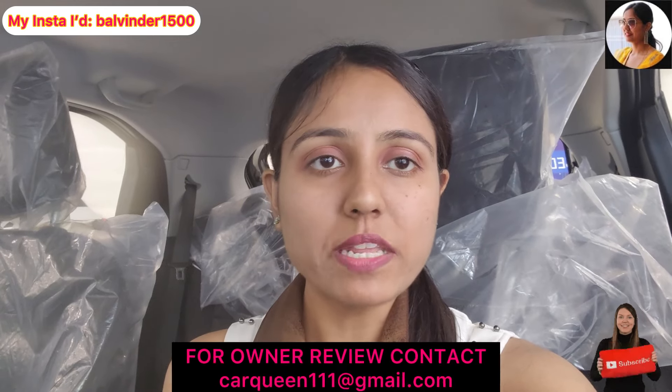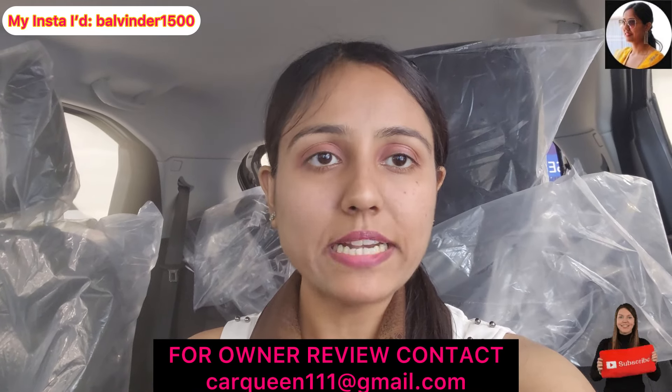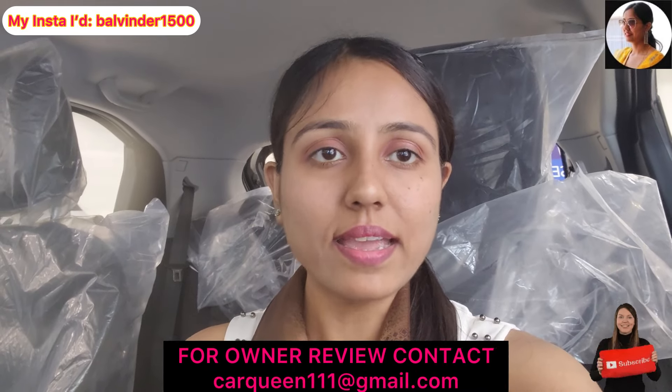I am back with another video and today I am going to review the Tata Punch Adventure Automatic Variant. Before I start reviewing, if you have a car-related query or owner review, you can reach out to my email ID, which is also displayed on screen.